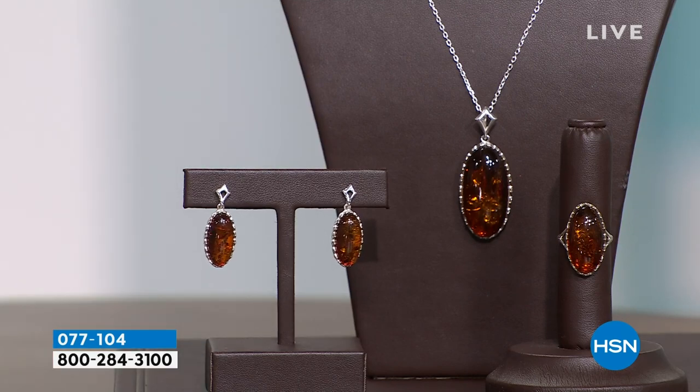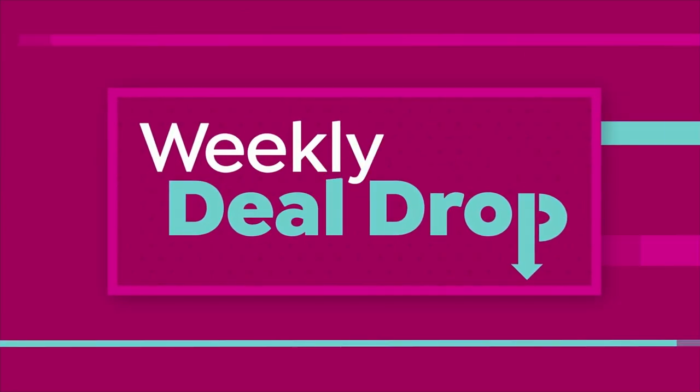What we're going to do to start this hour is share what we call a weekly deal drop. A weekly deal drop launches every Monday, lasts for a week or until it sells out, and it's one of the best deals of the week.